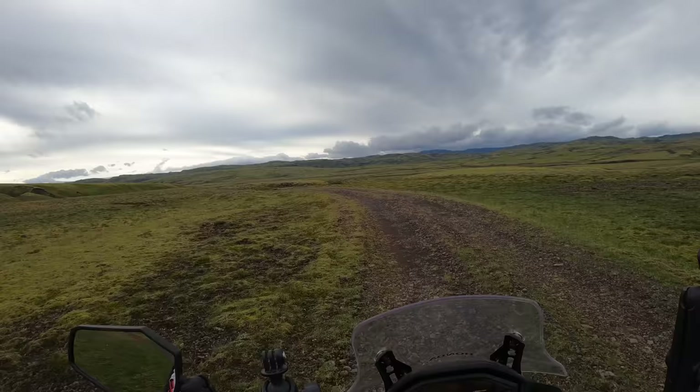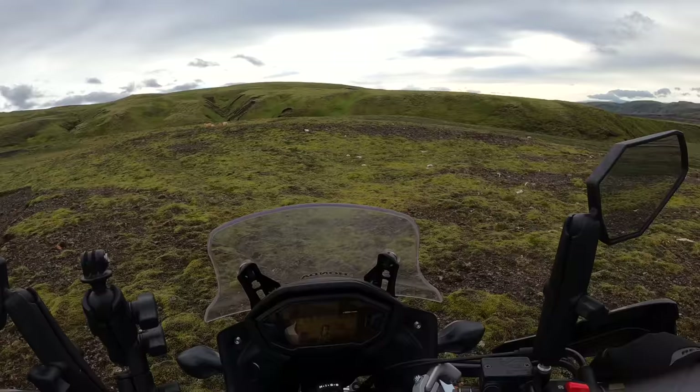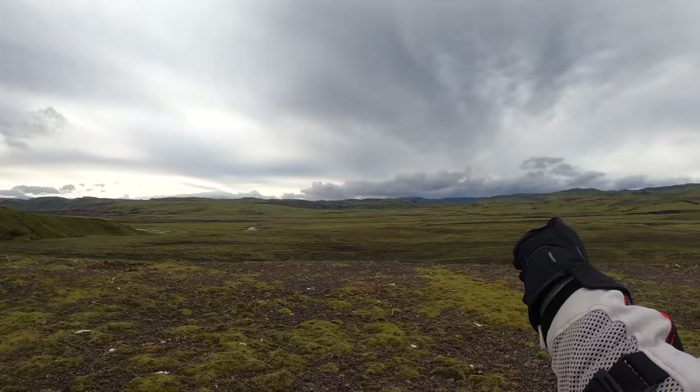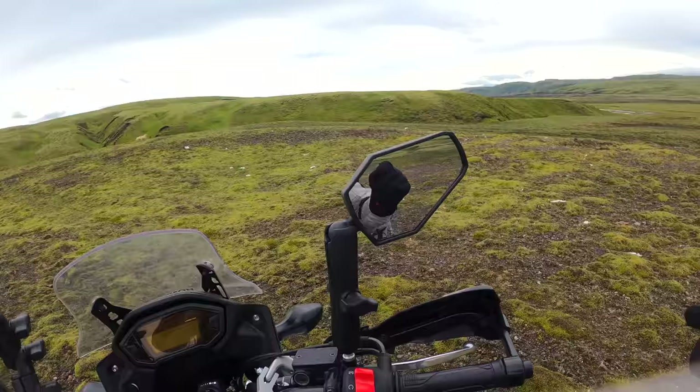This place is amazing — look at this! I actually lost the track, although it does seem to continue a little bit further. But I can already see a river there.